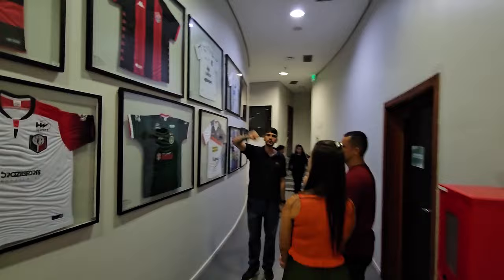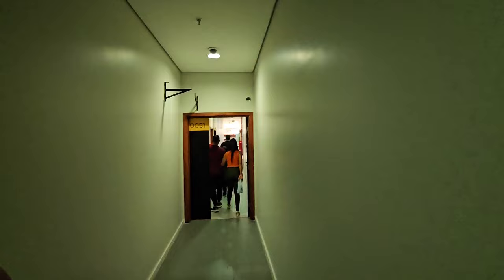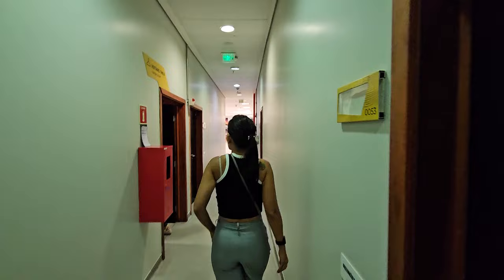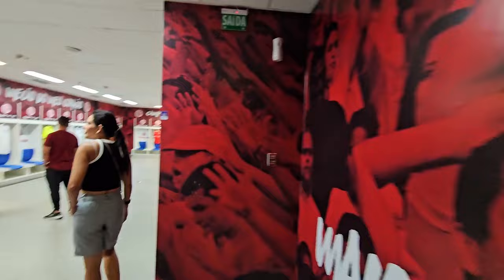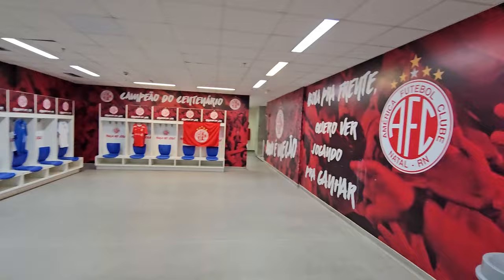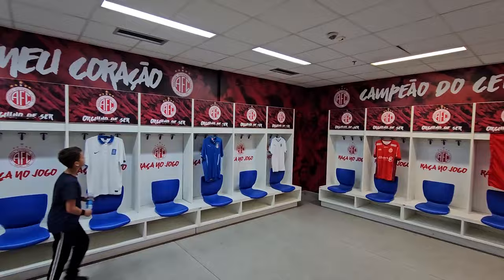We're going to see the history of the stadium and everything inside. Walking through here, this is where we usually go for a drink after halftime. And that logo there is America Football Club. Okay, so this is the changing room.